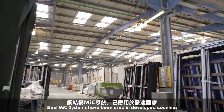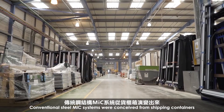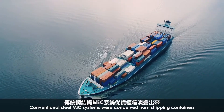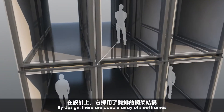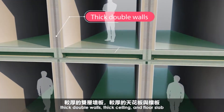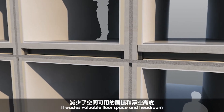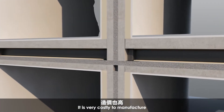Steel MIC systems have been used in developed countries. Conventional steel MIC systems were conceived from shipping containers. By design, they are a double array of steel frames, thick double walls, thick ceiling, and floor slab. It wastes valuable floor space and headroom, and is very costly to manufacture.